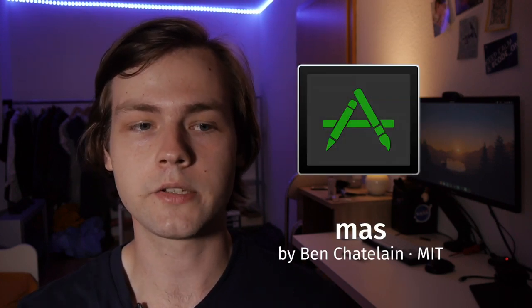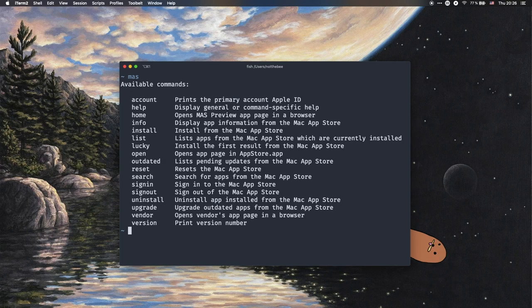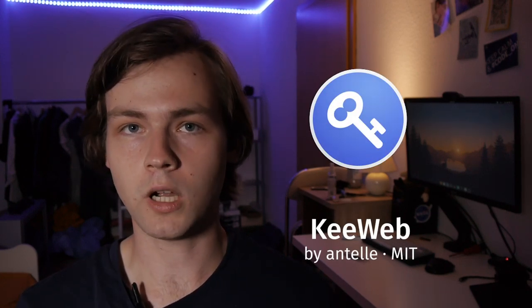People who've used Mac for some time probably know about Homebrew and MacPorts, which are package managers for macOS. However, they obviously don't work for apps you download from the Mac App Store. An app called mas provides a command-line interface to the Mac App Store — it lets you install, search, and remove applications, basically like any package manager. Considering how much of a pain the Mac App Store can sometimes be, this could be really useful for some people.